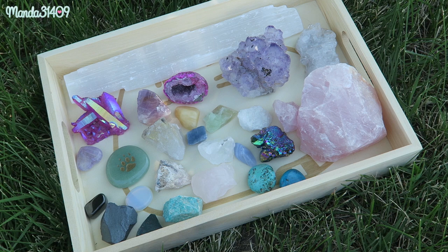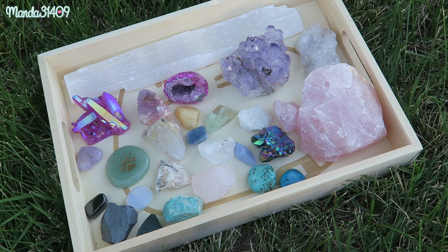Hey dolls, so today I have my crystal collection for you. I'm deciding to film this outside just so you guys can see a little bit more of the true colors of each individual stone. Here's an overlay of everything that I have with me right now in my collection, and with that let's go ahead and get started.